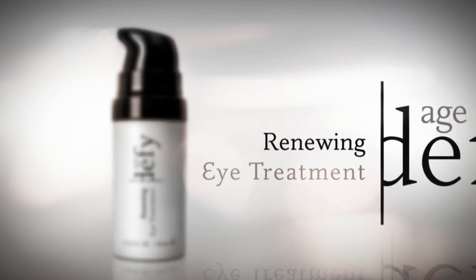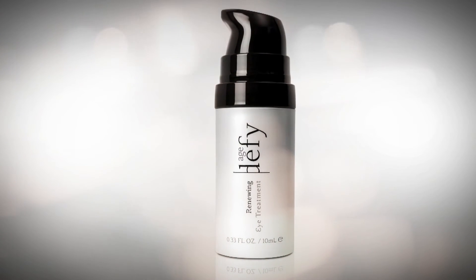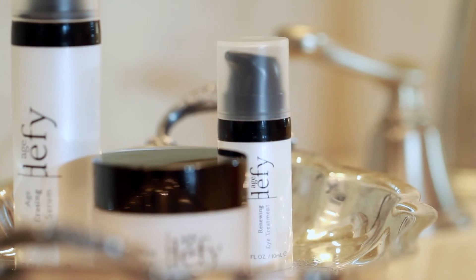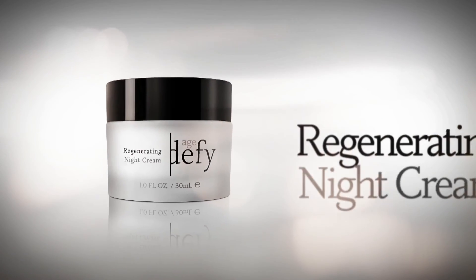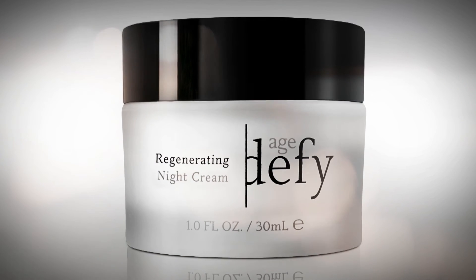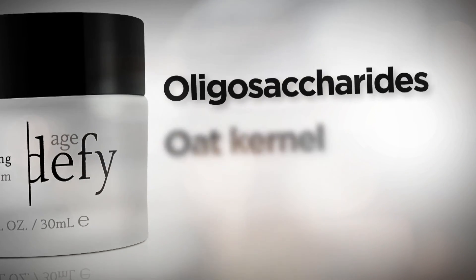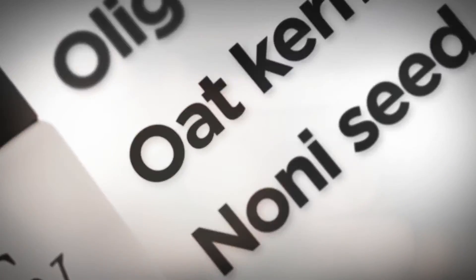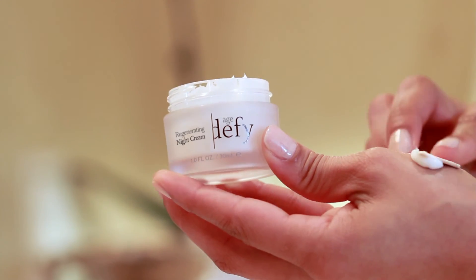Age Defy Renewing Eye Treatment helps stimulate collagen production, neutralize free radicals, and helps protect your skin from the photo damage caused by the sun. Its effective combination of bioactives including Gardenia, peptides, olive leaf extract and Noni helps create smoother and softer skin to illuminate your eyes. Age Defy Regenerating Night Cream works overnight using a bioactive formula that includes oligosaccharides, oat kernel extract and Noni seed oil. This blend protects against damaging free radicals and helps stimulate hyaluronic acid.